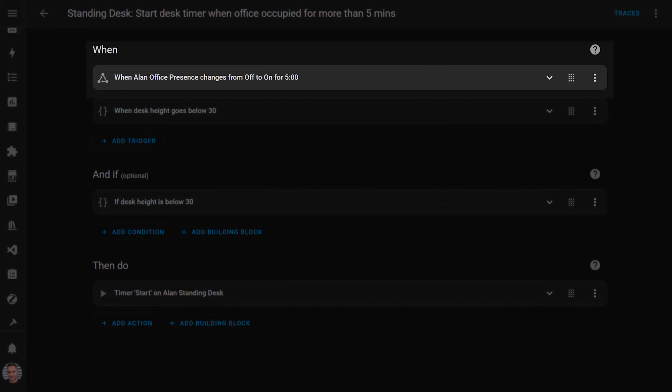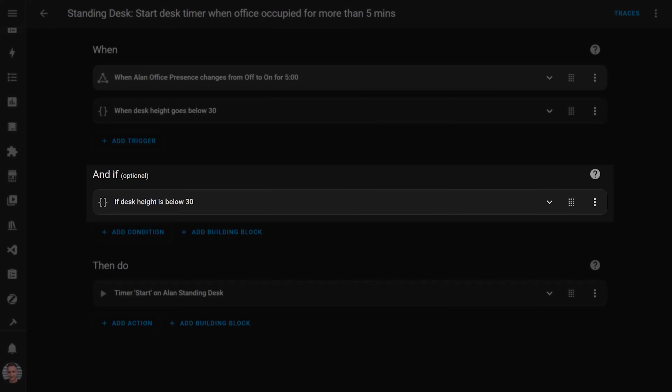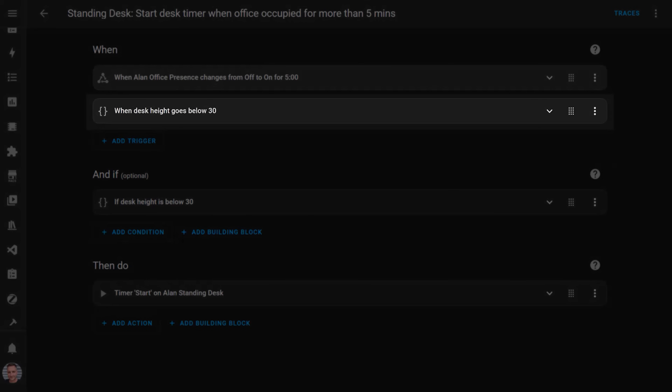The solution I landed on was to have both of these things in the trigger area and duplicate the height check in the condition. So when the presence sensor changes to detected for more than five minutes, the conditions check to make sure the desk is in the sitting position — the automation isn't triggered if someone is in the office for five minutes and the desk is in the standing position. The automation is also triggered when the desk lowers to the sitting position, but it doesn't check for presence because the paddle is attached to the desk which is in the office, so someone has to be in here.